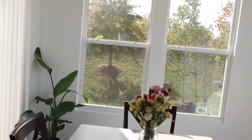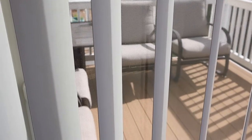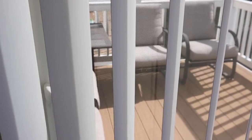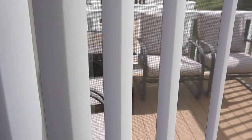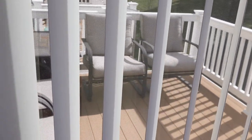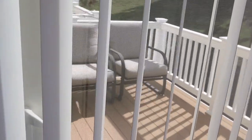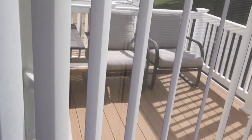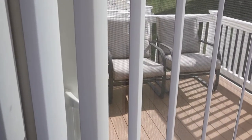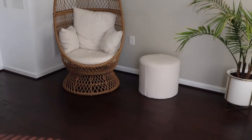Out on the balcony, these chairs came with the house — not really my style but I'm going to keep them for now. By next summer I'll change them out since it's cold and we're not going outside anyway. I might just change out the cushion colors, but I haven't decided yet.